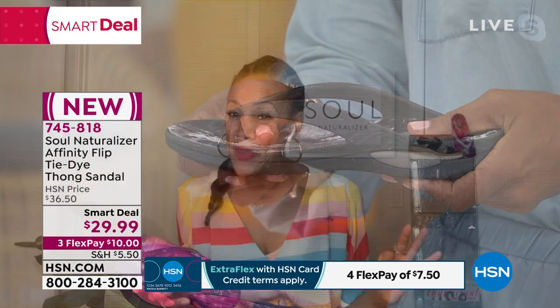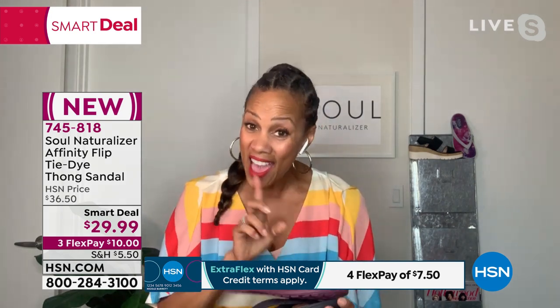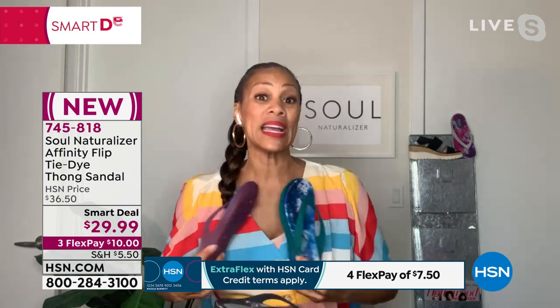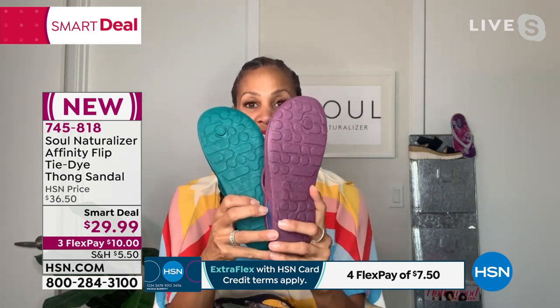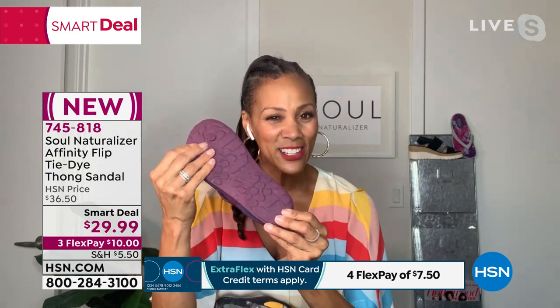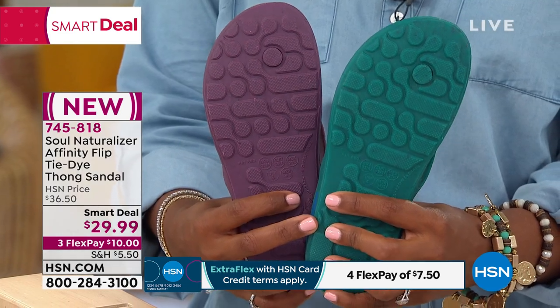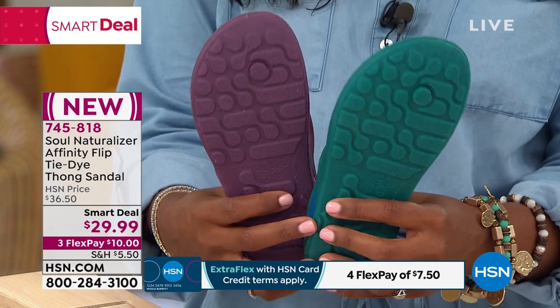The tie-dye footbeds are exclusive to HSN. No matter which color you choose, all exclusive. The berry and the teal are also exclusive colors — the only place you can find those two colors. Let me flip these over — on the bottom you also have all that texturing. Have you ever had those cheap ones where you slip and slide? This is going to give you the grip and the comfort.